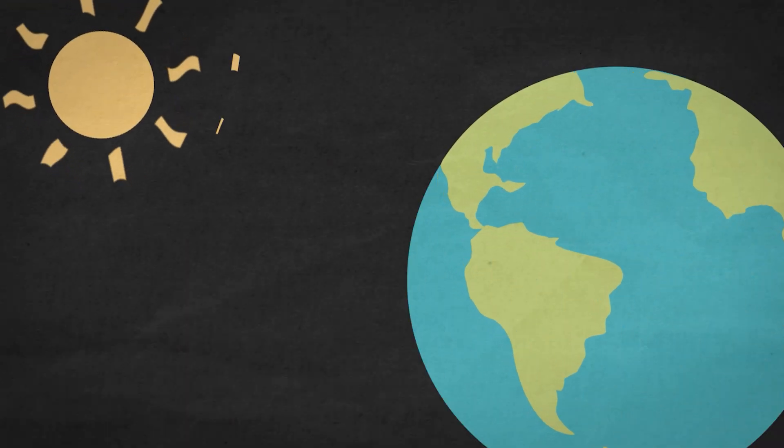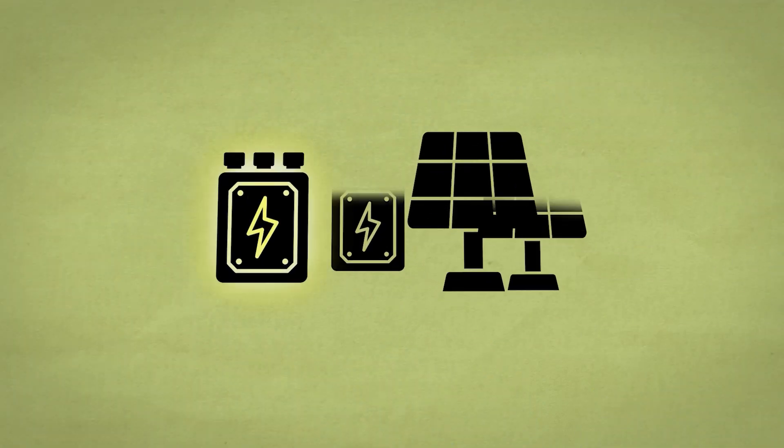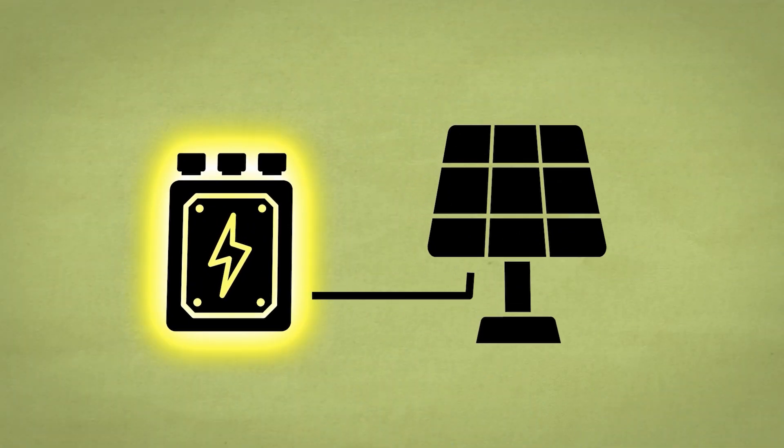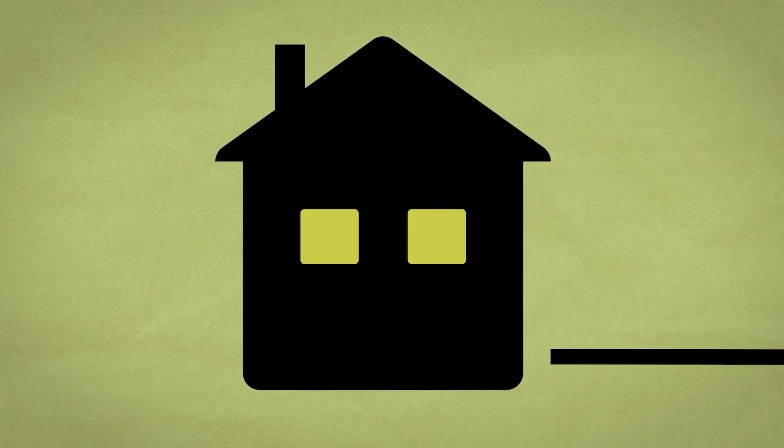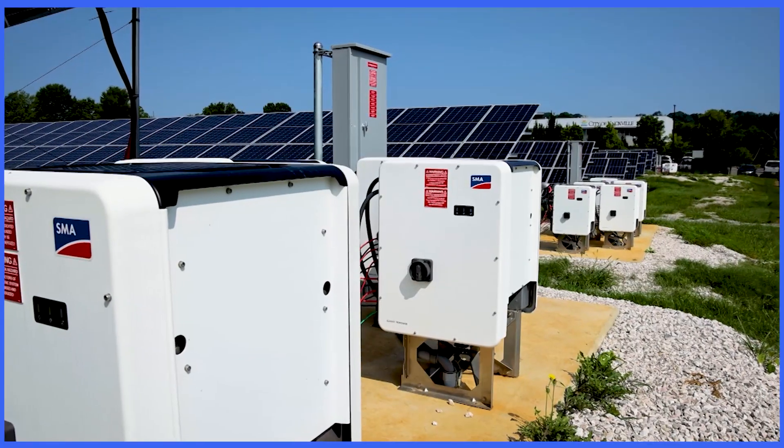In your science class you may have learned how the sun's energy hits the earth. Solar panels use what is known as an inverter to turn the sun's stored energy into electricity that can power your home. Anytime that the sunlight is coming down, the solar panel itself will collect that light and then turn that into electricity.